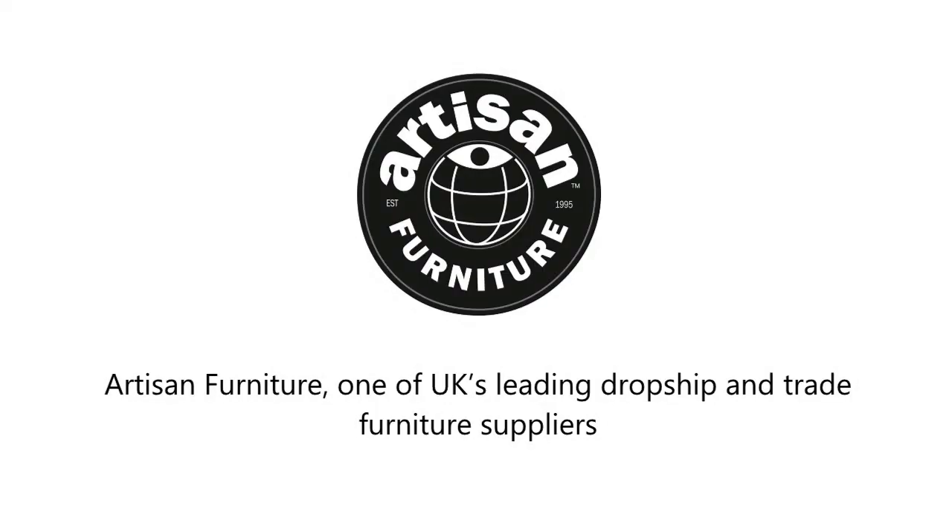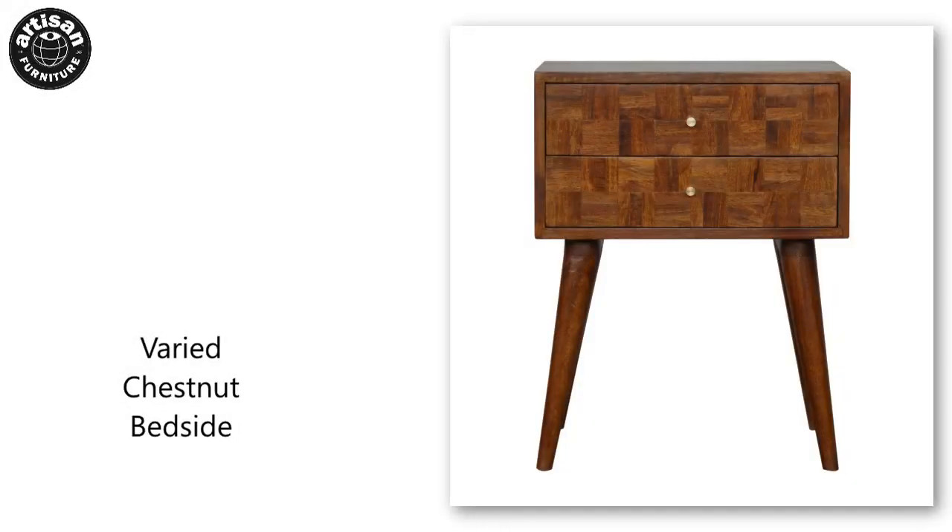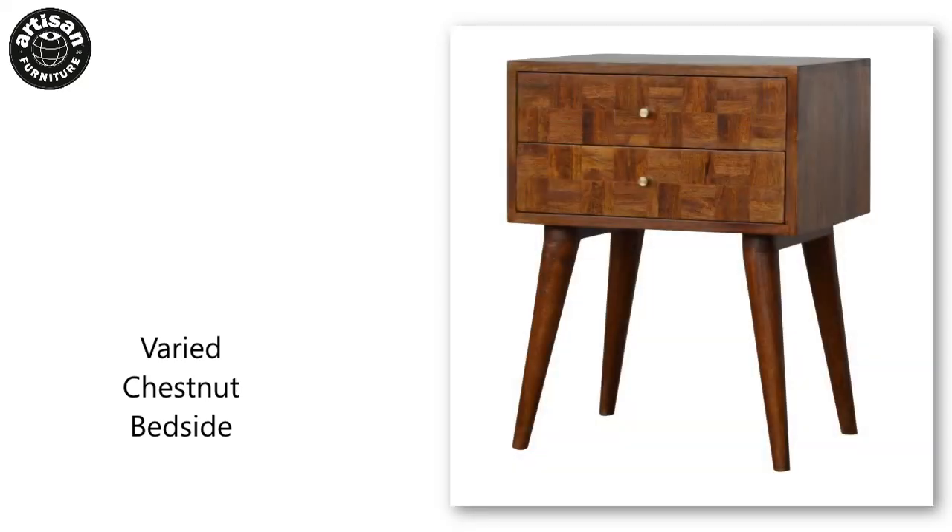Artisan Furniture, one of the UK's leading dropship and trade furniture suppliers. Visit our website to find more products like the varied chestnut bedside. Only available to trade-only furniture retailers.